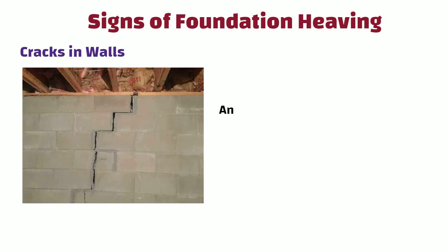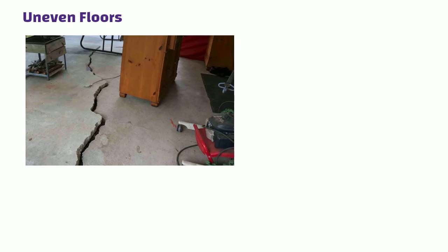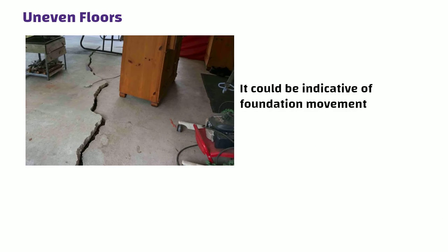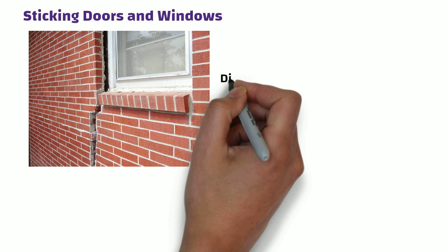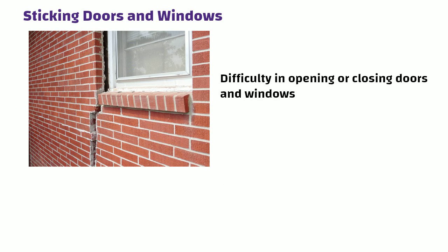Signs of foundation heaving: cracks in walls — keep an eye on any new or widening cracks in your walls, especially near doors and windows. Uneven floors — if you notice sloping or uneven floors, it could be indicative of foundation movement. Sticking doors and windows — difficulty in opening or closing doors and windows may suggest shifts in the foundation.